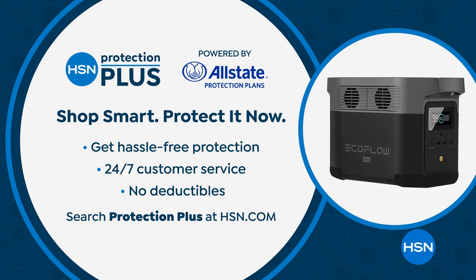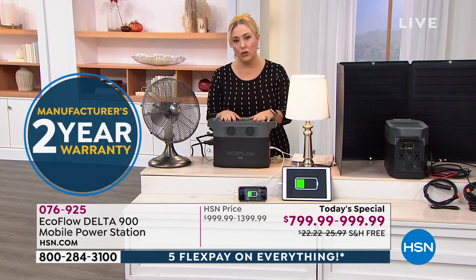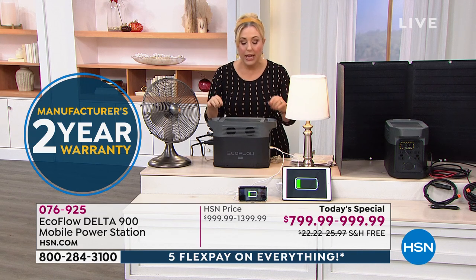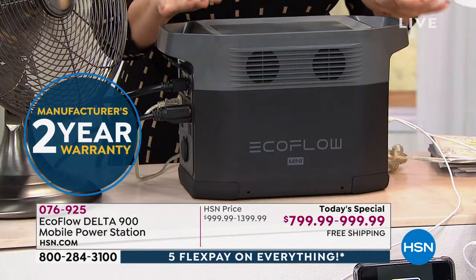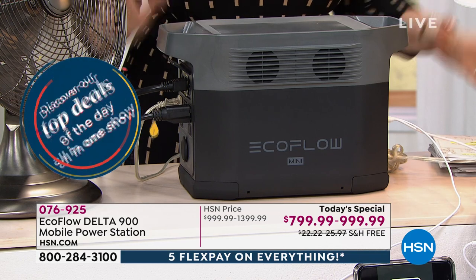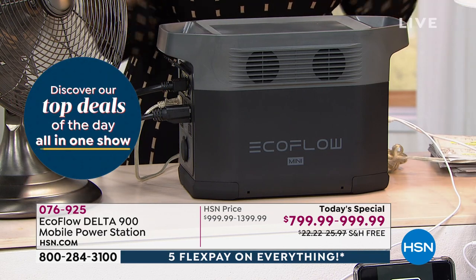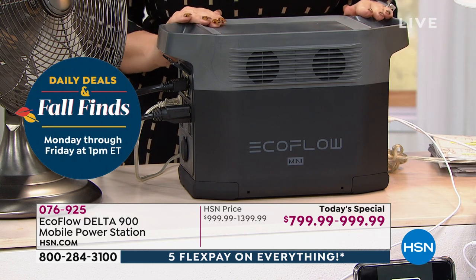We're also offering Protection Plus on today's special, powered by Allstate with 24/7 customer service. Now, if you have an emergency and run to the local home improvement store for a gas-powered generator, you first have to know how to use it safely. Please read the directions and make sure your family is safe from carbon monoxide.